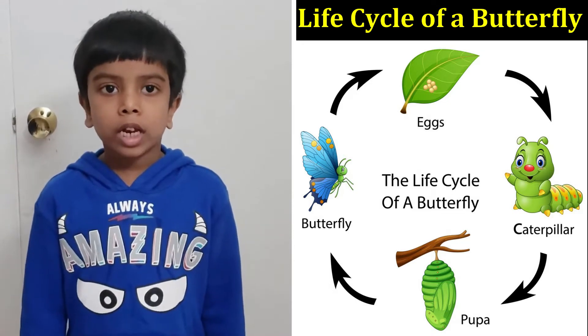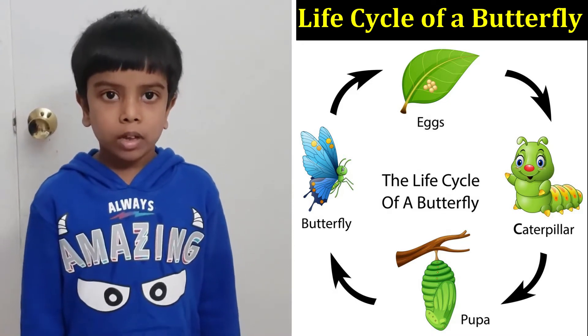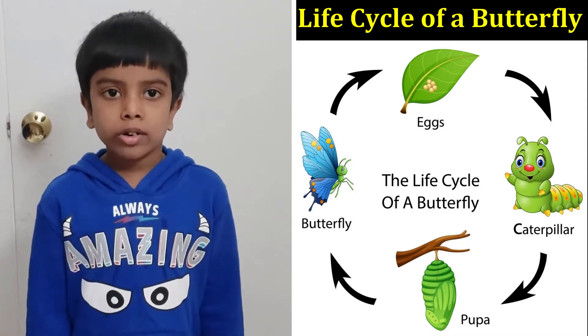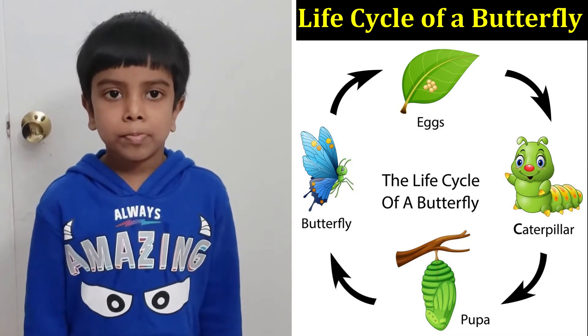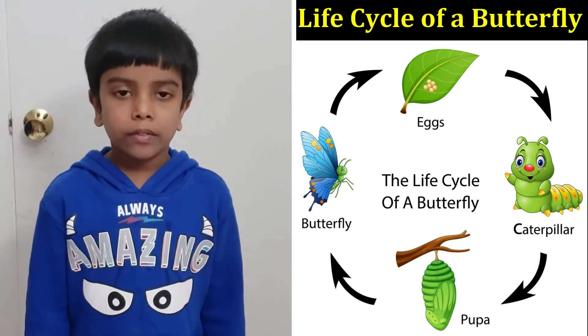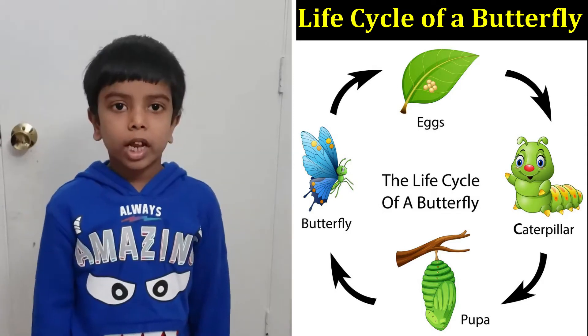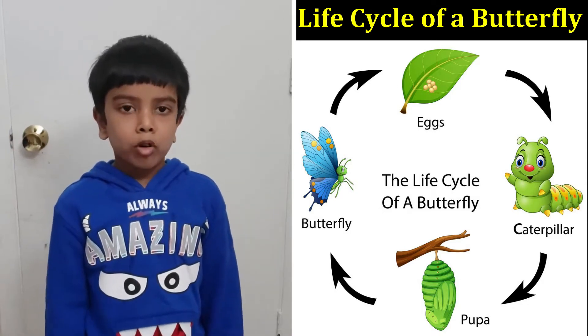There are four stages in the life cycle of a butterfly. The first stage is eggs, the second stage is larva, the third stage is pupa, and the last stage is a butterfly. These four stages are called metamorphosis.